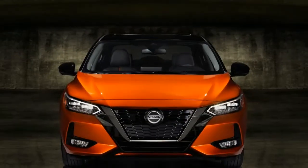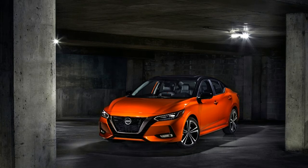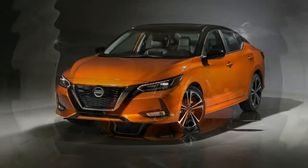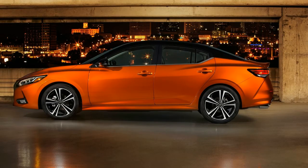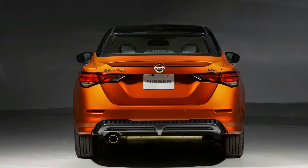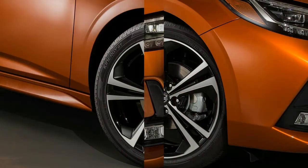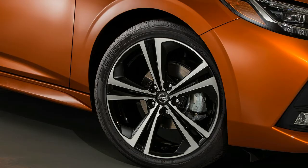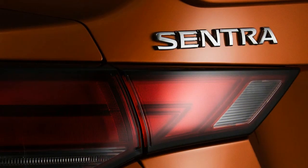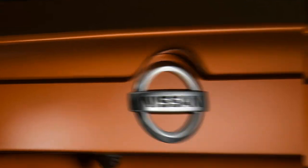The new platform the Sentra rides on is 2 inches wider, and the vehicle is 2 inches lower, giving the 2020 model a noticeably more athletic stance than its predecessor. The overall body lines are more defined as well, and there's even the slightest hint of the GT-R's fender flares on the Sentra's body sides. Nissan is also offering a two-tone color option for the first time on the Sentra, as the look proved popular on the Nissan Juke and Leaf. The two-tone combinations are super black/gun metallic, super black/aspen white tri-coat, and super black/monarch orange metallic.